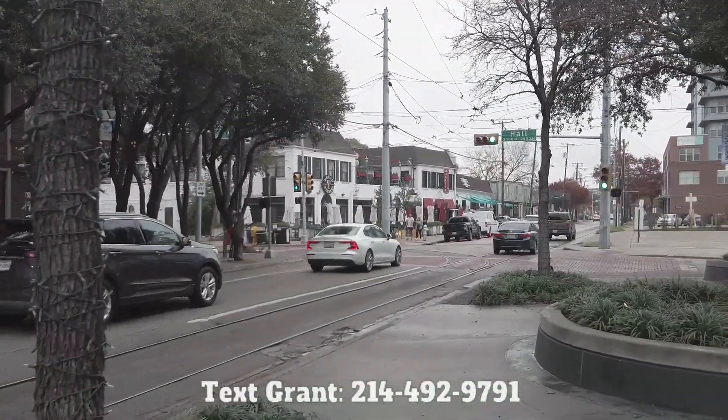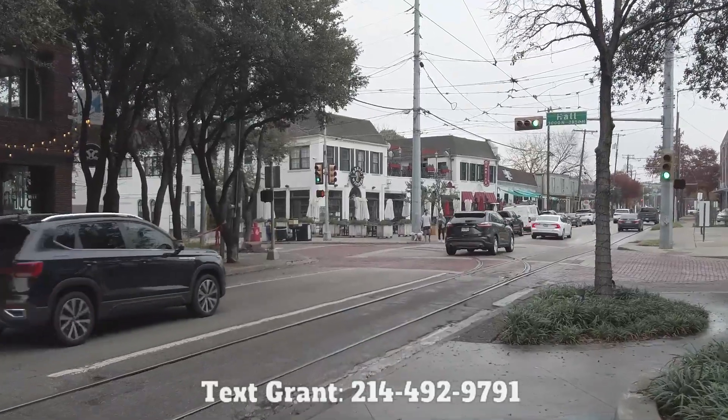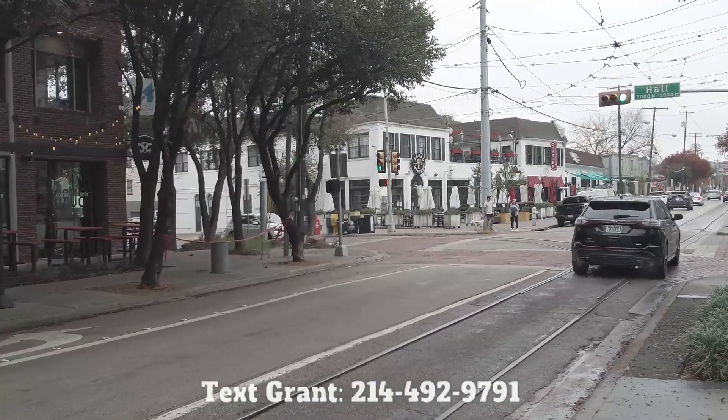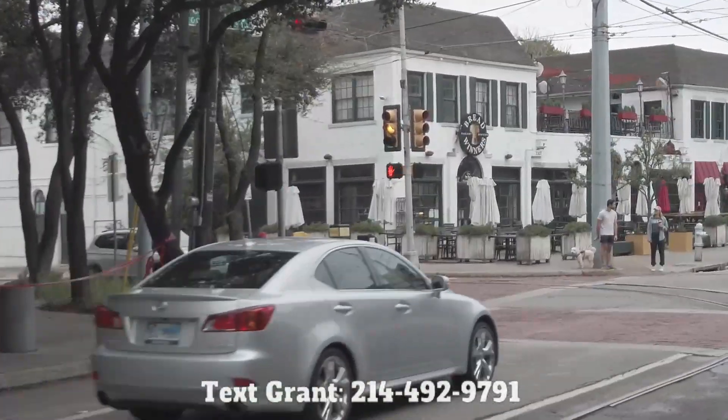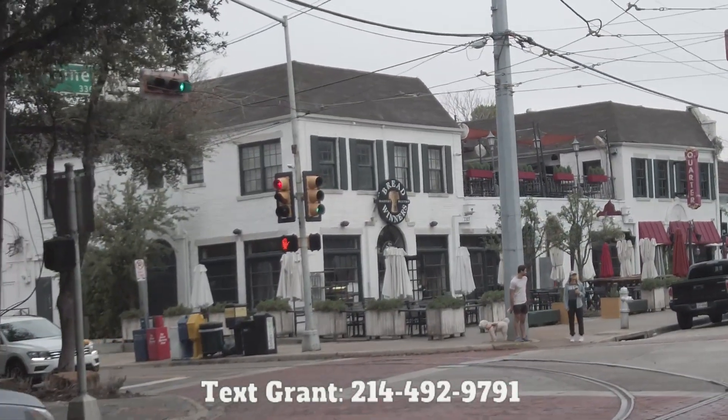There's Breadwinners, which is an incredible lunch, brunch, and breakfast place — huge portions, always very frequently packed out. I love it. It's one of my favorite restaurants in the US. It's just amazing.